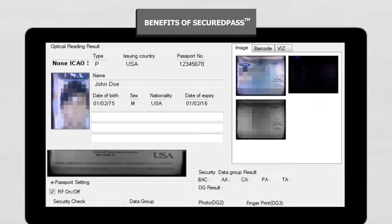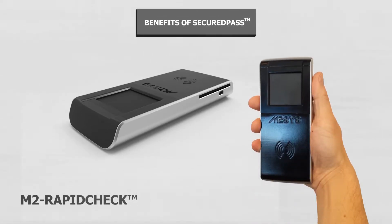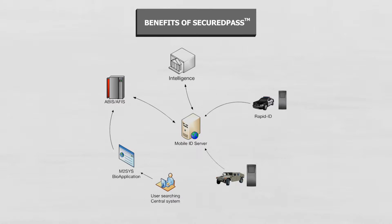Secured Pass even offers the ability to use a handheld mobile device in the field to check traveler identity that seamlessly interfaces with the central database to offer quick and accurate results in real time.